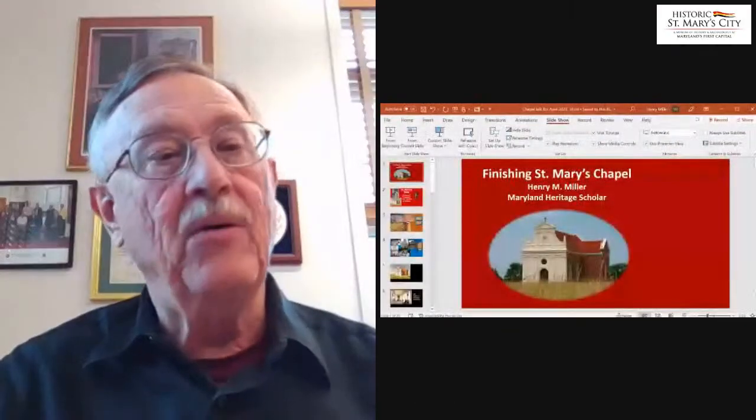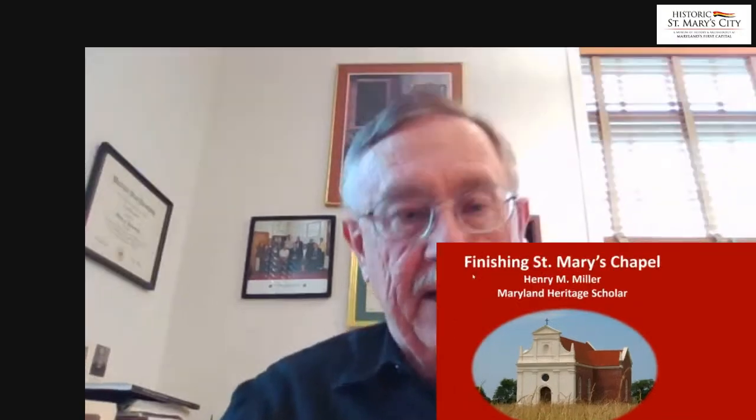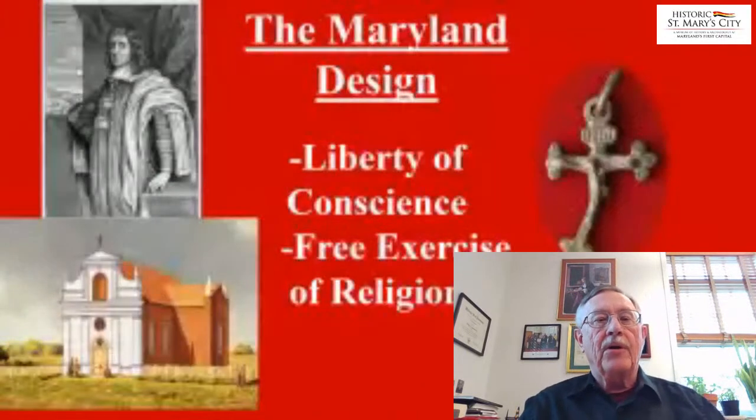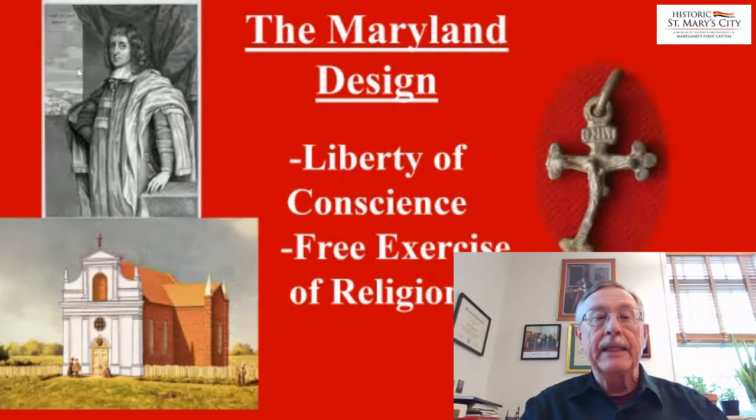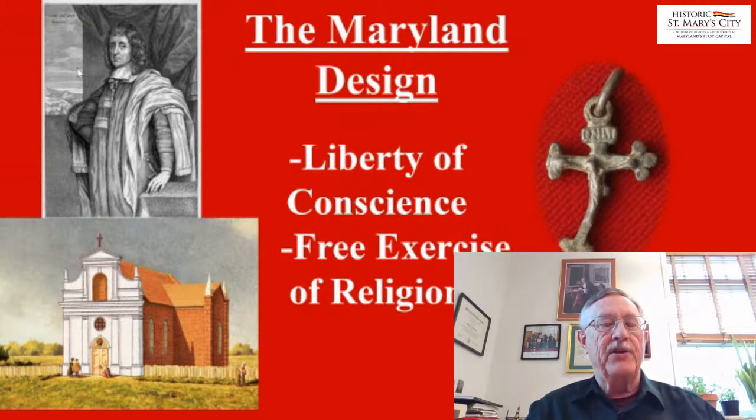Good afternoon, everybody. Thank you for being here. We're talking about one of the projects that the museum has been conducting for many years, and it's a really significant one. Early Maryland — the design that Lord Baltimore created — featured liberty of conscience and the free exercise of religion, which was a very unusual application during that troubled time period. The chapel is really both a physical and a symbolic expression of those policies, because it was built in the 1660s by the Jesuits and was a very prominent building in the colony.